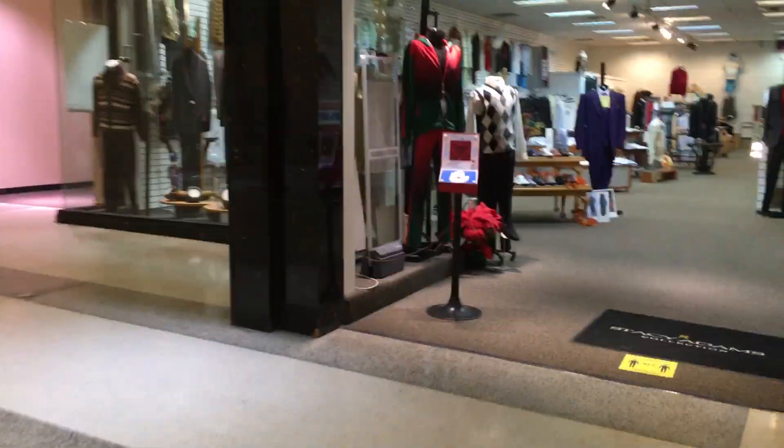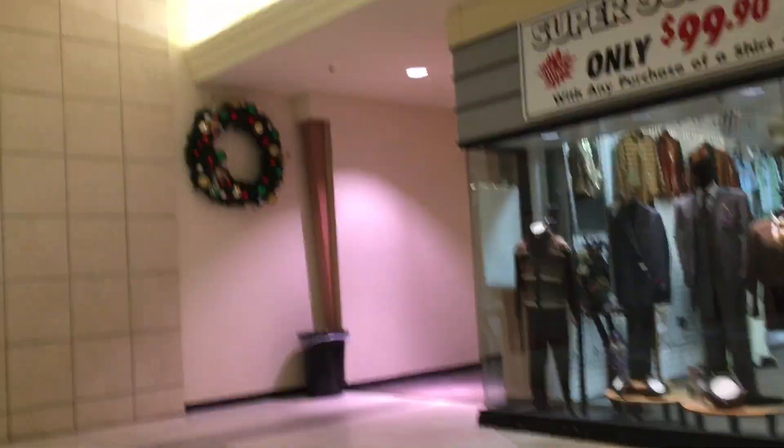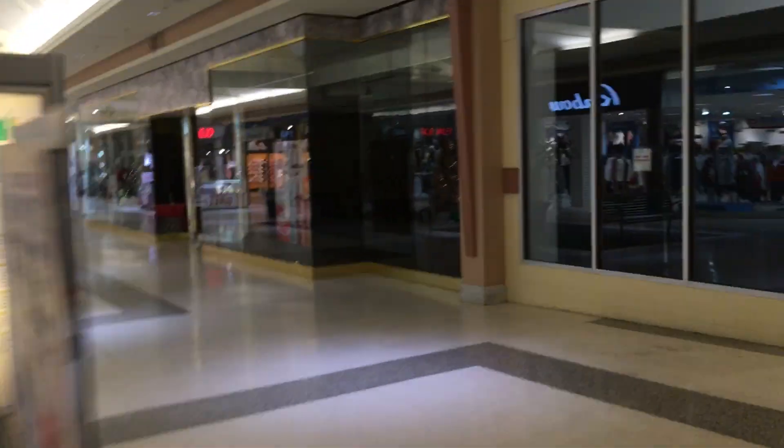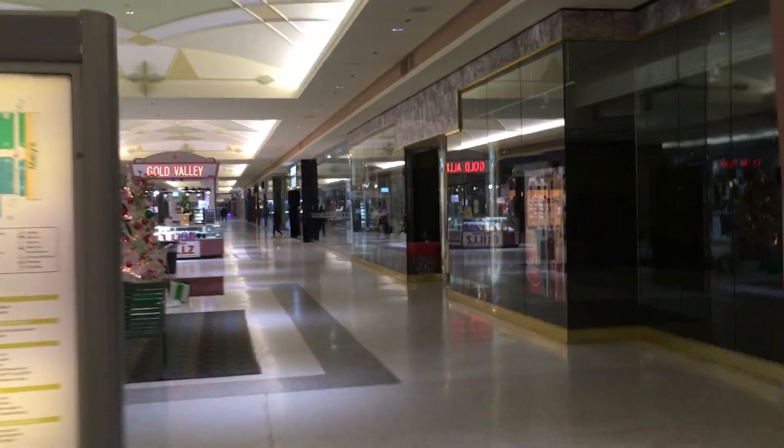We are here in Chapel Hill Mall. This is what it looks like now. I filmed it a few months back and it's still here, still around, hasn't died yet. Here we are at Chapel Hill, Akron, Ohio — a dying mall.